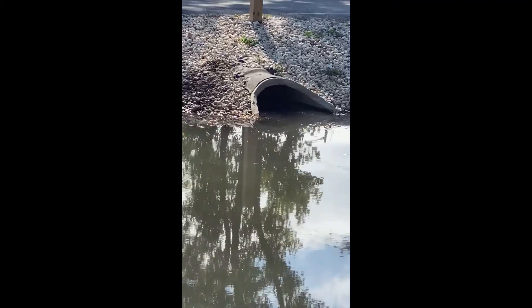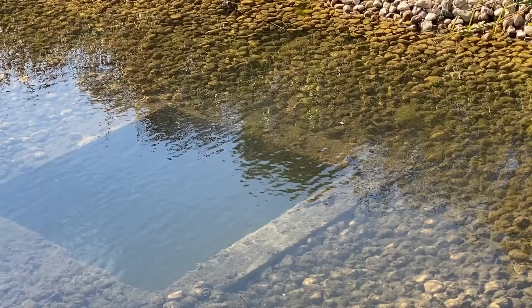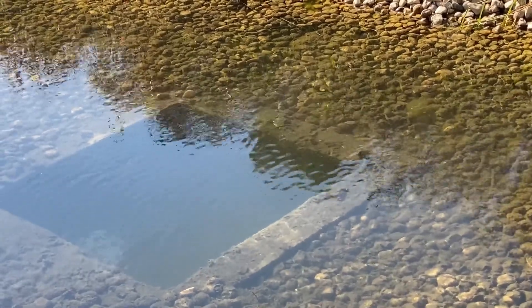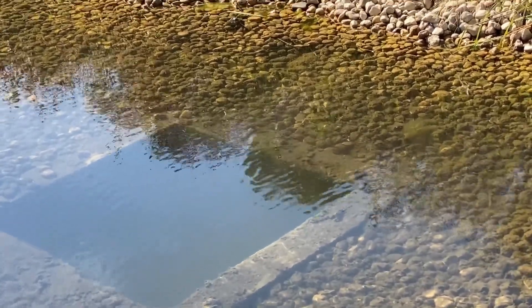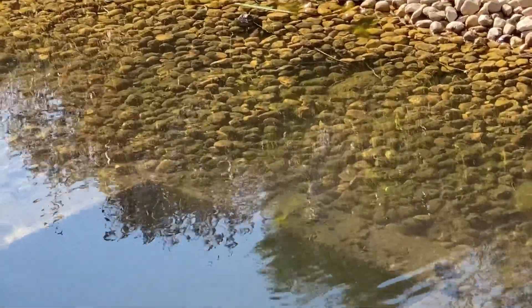They technically call this a BMP - a best management practice. This year they're not yet one, not yet over a year old. Those would be fish that were born this year, probably back in April - so they're three to four months old.